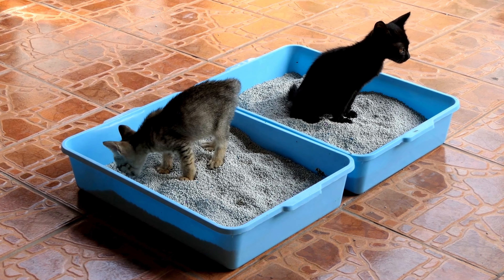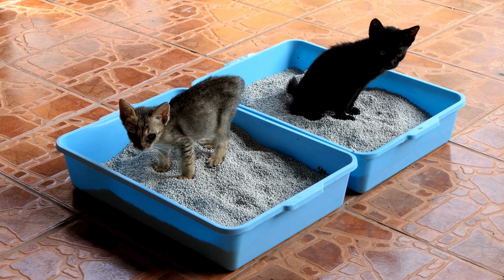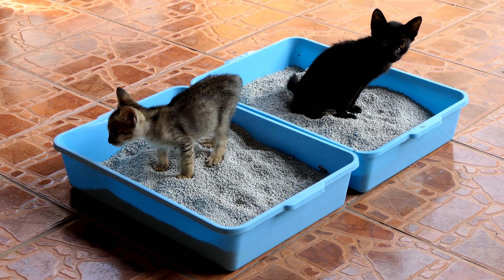We should always have at least one litter box per cat, so if you are adopting more than one cat, pay attention to this detail too.